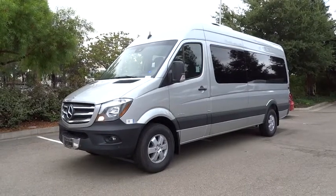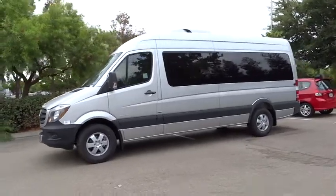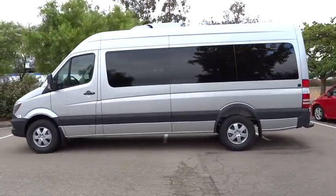The 2014 Sprinter. For those with a job to do, look no further. The Mercedes Sprinter is for you. Here are some of this vehicle's great options.